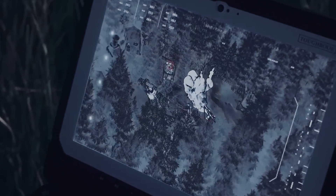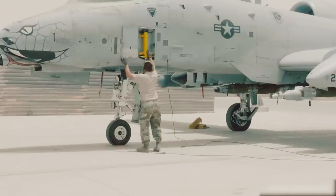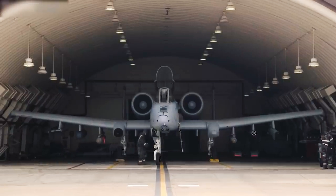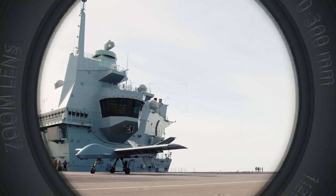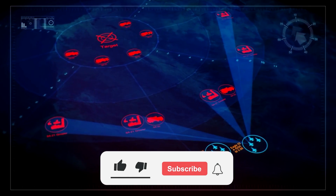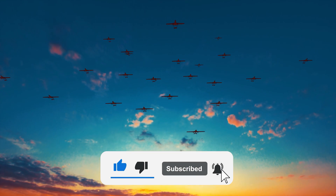It looks like unmanned aerial systems manufacturers will soon become even more important from the military's perspective. What do you think will replace the legendary A-10 Thunderbolt II — will it still be an airplane, or a drone controlled by artificial intelligence? Write about it in the comments below.